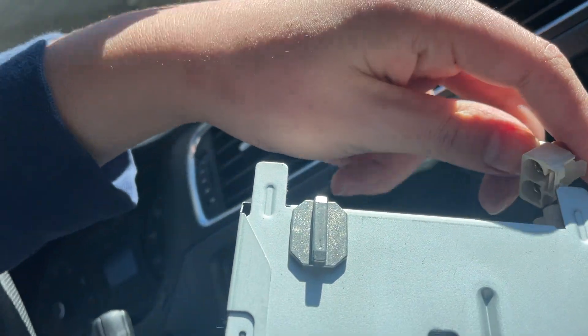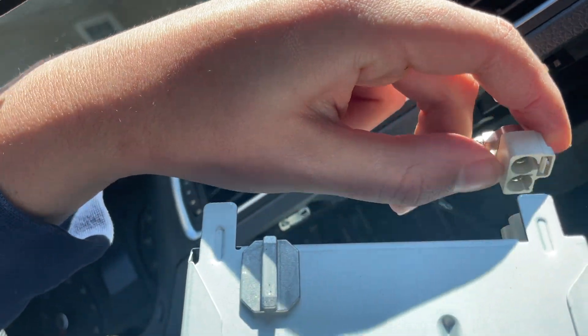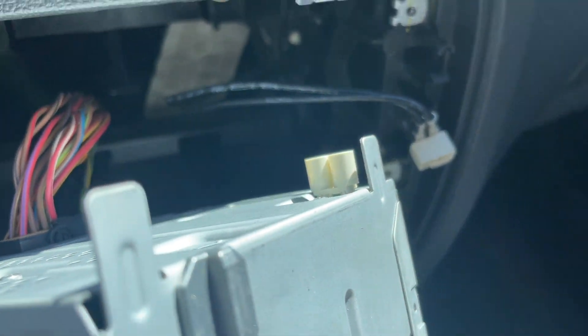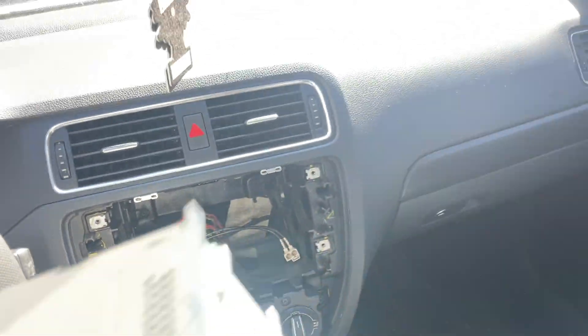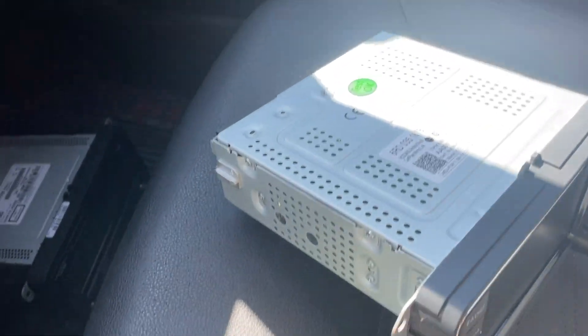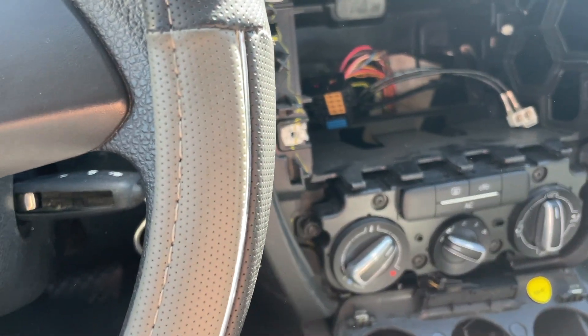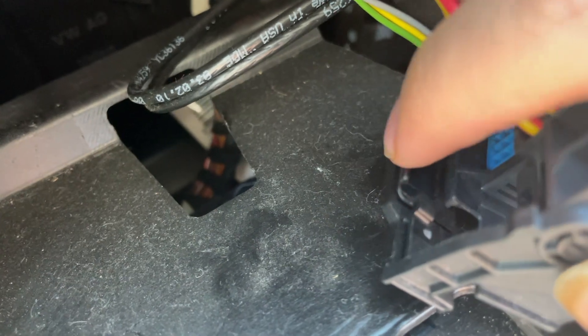I figured it out for the antenna thing — there's a clip right here, it's like originally positioned like this. You just push up a little bit and it just comes off. All right, I got it out of the car. This thing is actually heavy. For this one there's a clip back here — you push down on that, then you pull up like this.